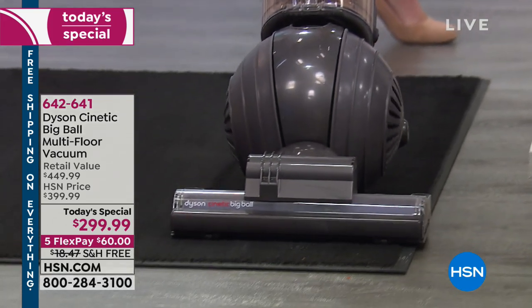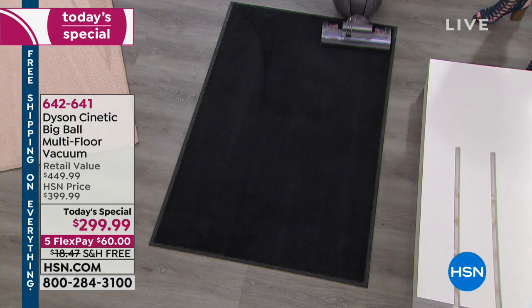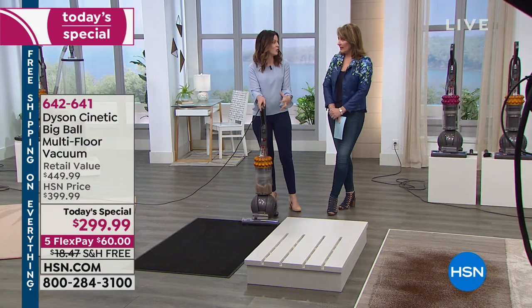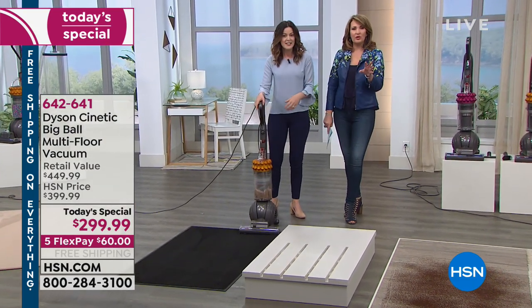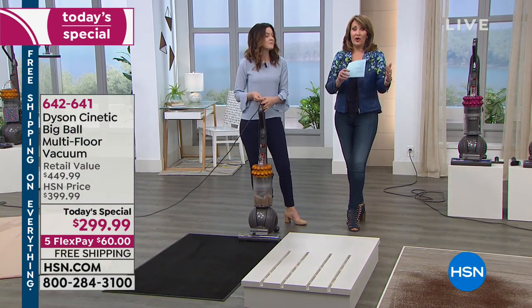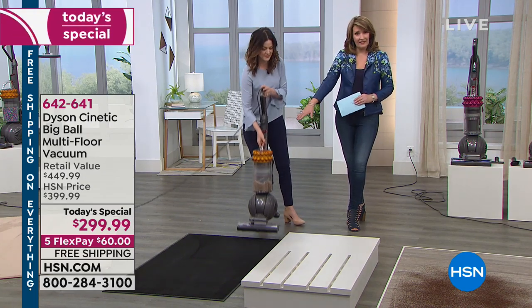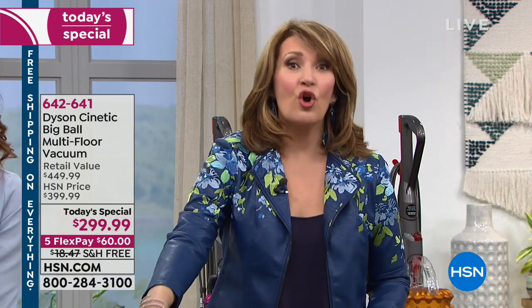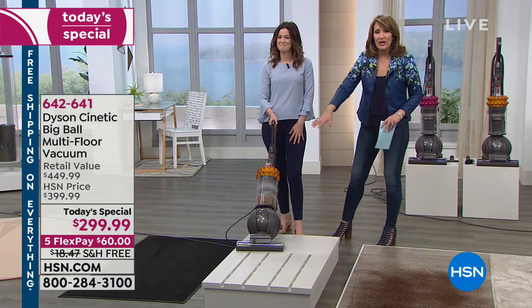There are 2,520 bristles working for you, getting deep down into the carpet and kicking that dirt into the machine. The HEPA filtration means it will stay trapped in there. And HEPA filtration — that's a Class 2 medical device level filtration. The fact that it has that filtration without ever having to buy or clean a HEPA filter is incredible. Even most vacuum cleaners that don't require you to change filters still require you to clean them. With this one, there are no filters.